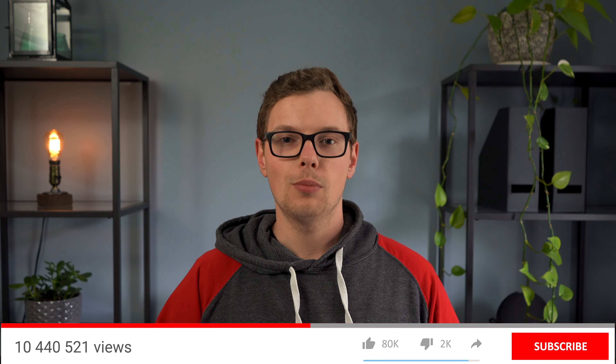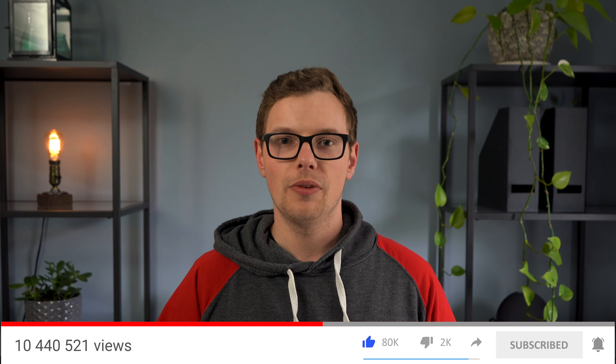That's everything for the Apple event — let me know down in the comments what you're most excited for. Was this event everything you expected? Were they missing anything you thought they'd announce? Remember to hit that like button and subscribe to see more videos like this. Thank you guys so much for watching, and I'll see you in the next one.